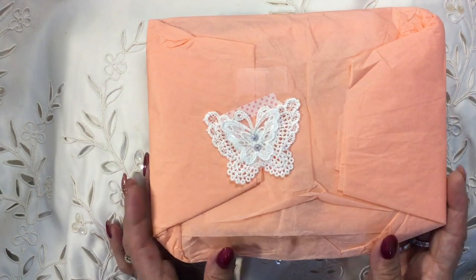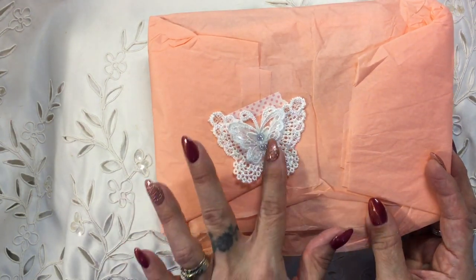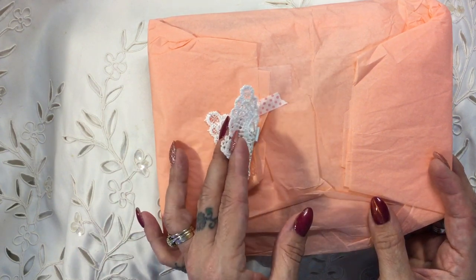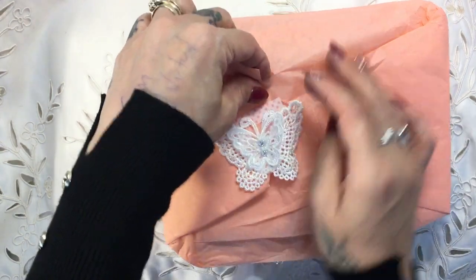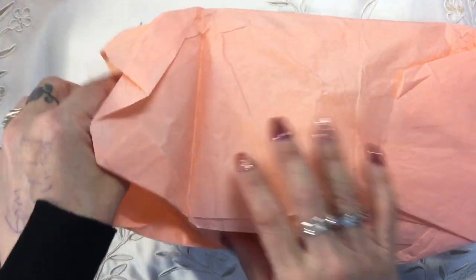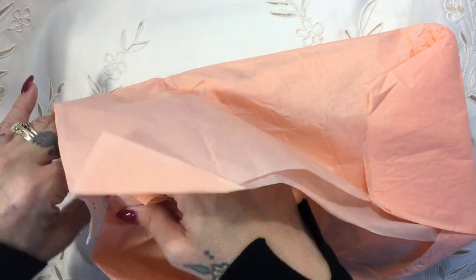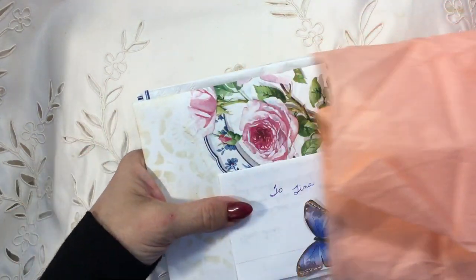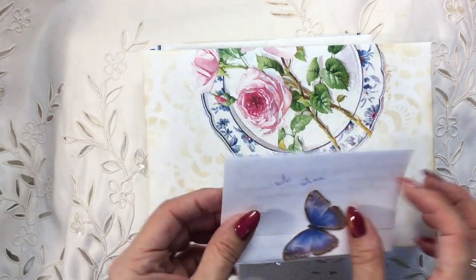I've just taken this out of the brown envelope — she's put a beautiful appliqué butterfly on here, how lovely! So let's get in; I'll try not to destroy the tissue paper if I can, because I got a bit carried away last week. I'll pull it out — I'm not very delicate at the best of times, but there we go. Oh, look at this!